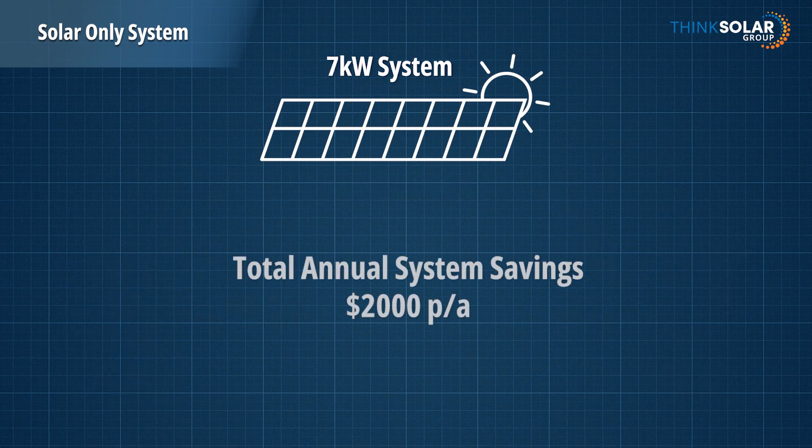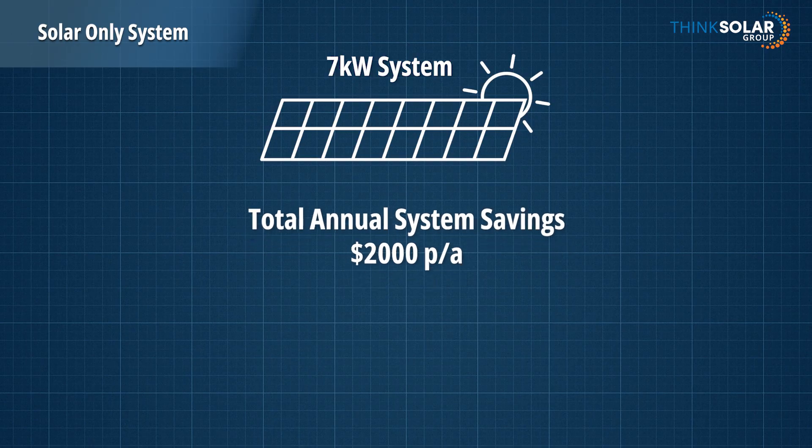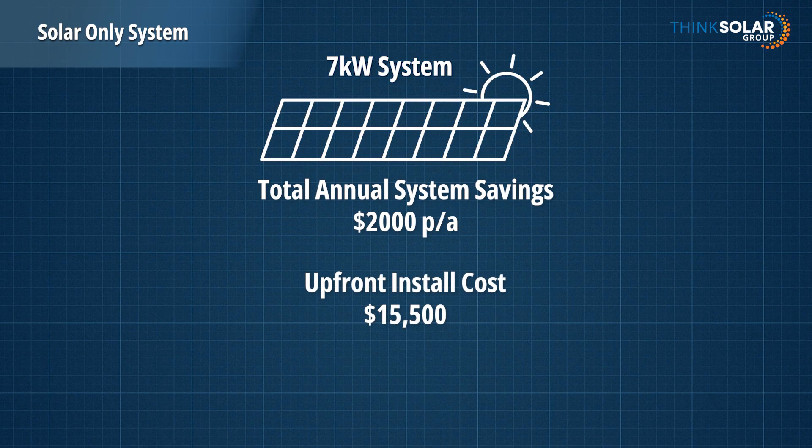A total savings of over $2,000 per year. Bob's system cost him $15,500 including GST, which means his system will pay off in 7 years, giving a return on investment of around 13%.